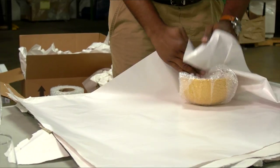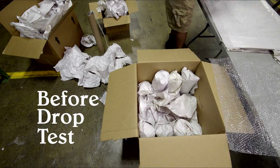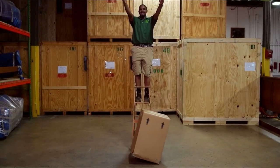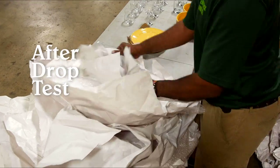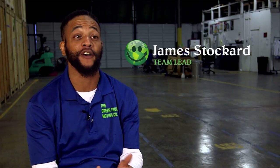When doing a packed job with the green truck, we come in with experienced packers. We come in and we secure your stuff to where if it was to fall from 10 feet, it won't break. Also, we move with the mindset that this is not our stuff — this is someone else's belongings. So it's very well taken care of and very well thought of before we pack.